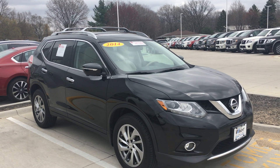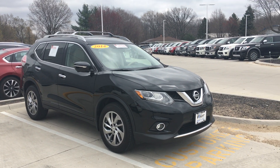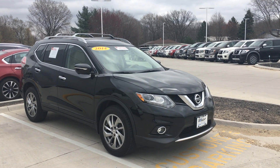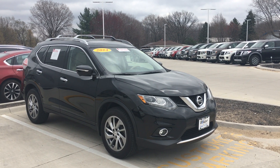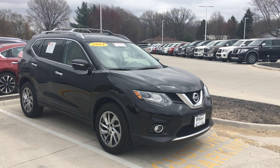Hey everyone, this is Mike McConaughey over at Daybright Nissan and Subaru. Today I'm showing off one of our new trade-ins on the lot. I just got back from detail, it's all shined up here. It's a 2014 Nissan Rogue SL, fully loaded with everything you can get.